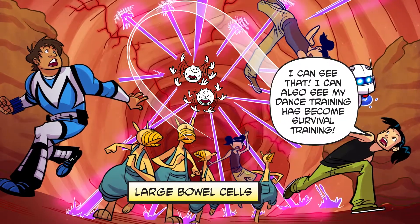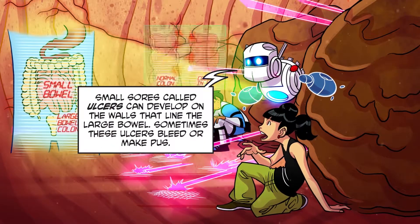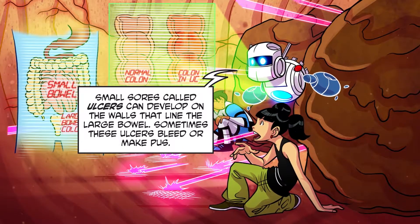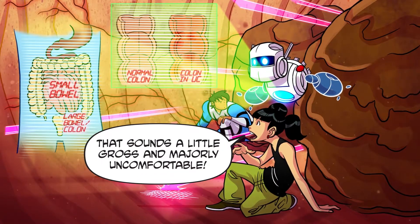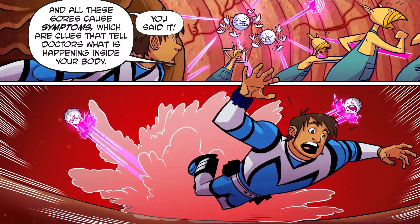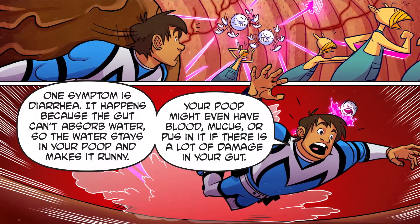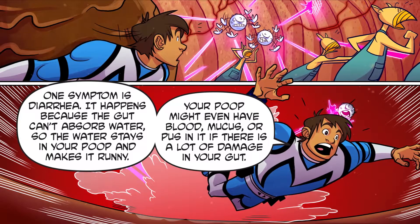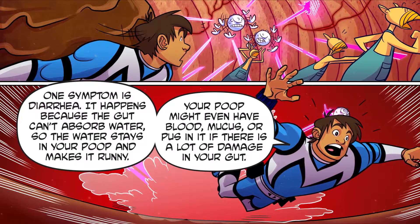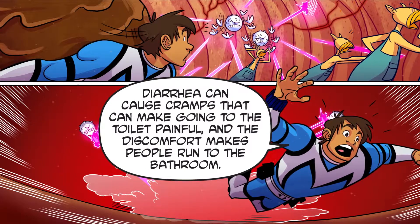I can see that! Small sores called ulcers can develop on the walls that line the large bowel. Sometimes these ulcers bleed or make pus. That sounds a little gross and majorly uncomfortable. And all these sores cause symptoms, which are clues that tell doctors what is happening inside your body. One symptom is diarrhea. It happens because the gut can't absorb water, so the water stays in your poop and makes it runny.